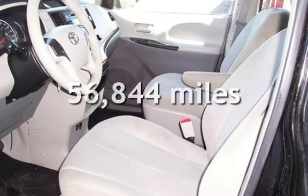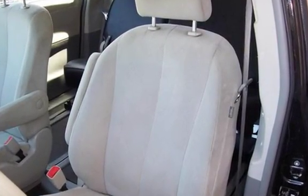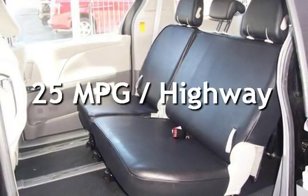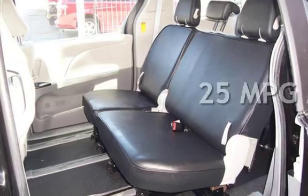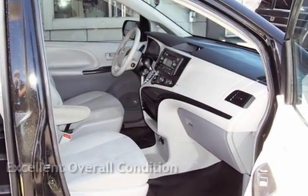This Toyota has less than 57,000 miles on the odometer. Estimated fuel economy for this vehicle is 18 miles per gallon in the city and 25 miles per gallon on the highway. This vehicle is in excellent overall condition.